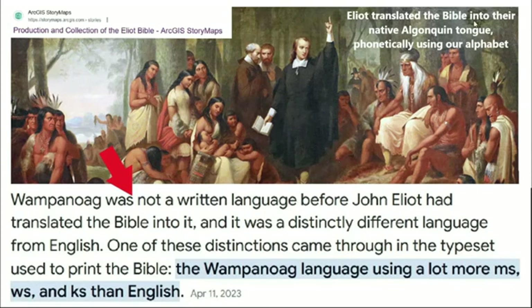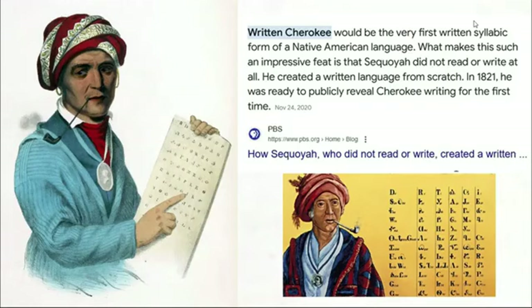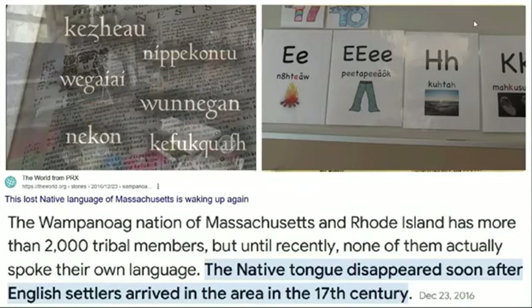Eliot translated the Bible into their native Algonquin tongue phonetically using our alphabet. You don't get the first written Native American language until the early 1800s with written Cherokee — we're told Sequoia created the written language from scratch and it took him about 12 years. Meanwhile, the Wampanoag nation's spoken language disappeared soon after English settlers arrived in the 17th century.